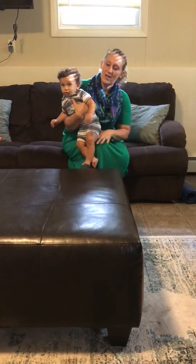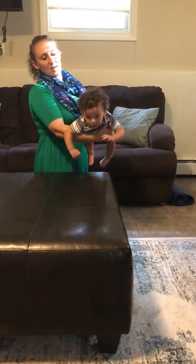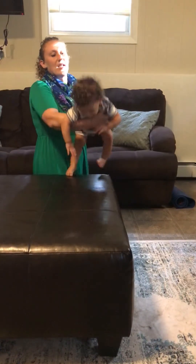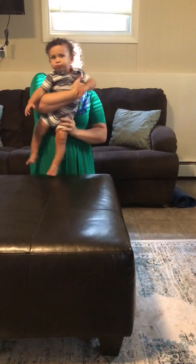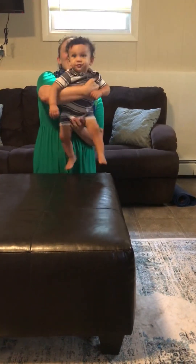So if I tilt him forward you should see him bring his head up, which he's doing — he's extending his neck. If I bring him laterally he should keep it upright. Laterally this way.